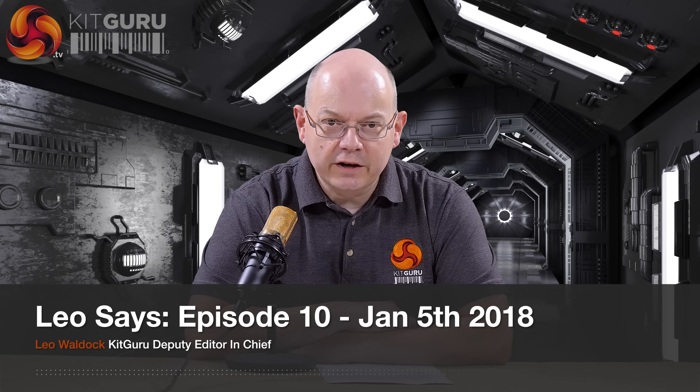I'm Neil Walder for KitGuru, this is Leo Says number 10. I've got a stinking cold so apologies for that. It's the new year so happy new year, and quite frankly that is the end of the good news because apart from that it's all either bad or weird.